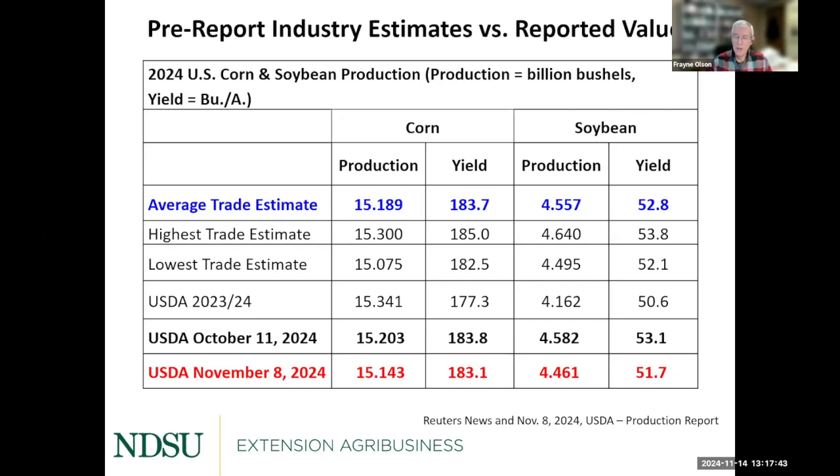On the soybean side, a very similar adjustment. The trade was expecting a slight reduction — in particular because of the Western Corn Belt, where yield reports weren't quite as good. But we got a number much lower than expected. The trade was expecting 52.8 bushels per acre; we actually got 51.7, which in the soybean world is a pretty significant reduction. That put a lift into the soybean market — we don't quite have as many bushels to find a home for. It's not that we have to start rationing consumption hard, but we do have to recognize there's smaller production than first anticipated.